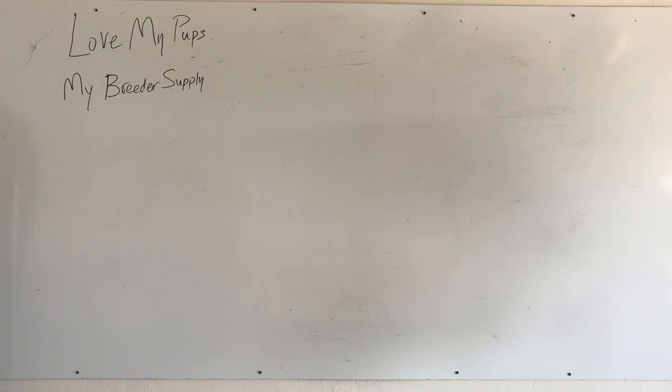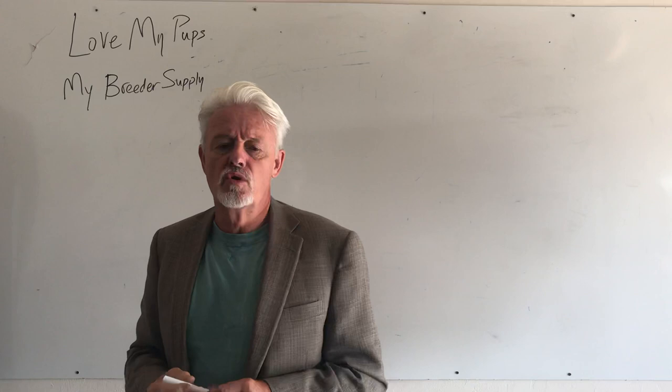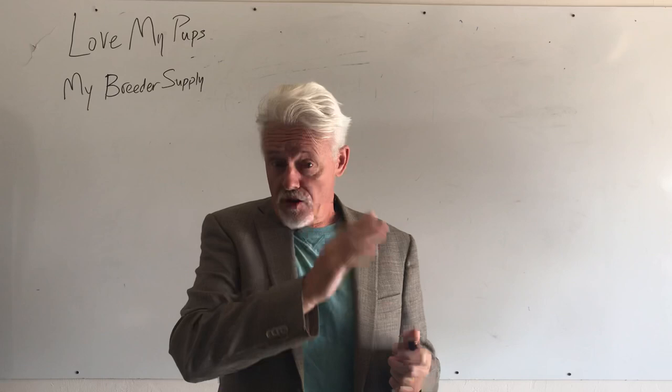Hey everybody, James with Love My Pups, My Breeder Supply. I get literally every day questions about progesterone tests — what they mean, when to start your first test, and based on that, when to do your next test. There's no simple answer to this, so I'm just going to go through the whole thing.